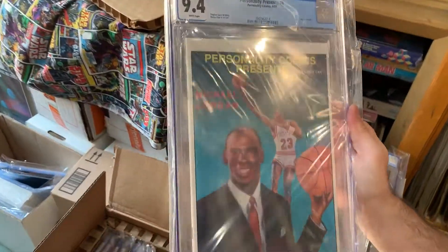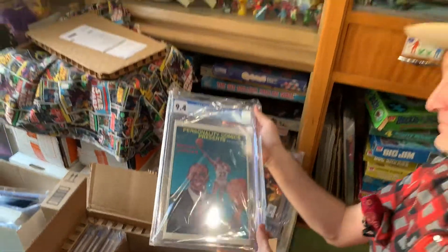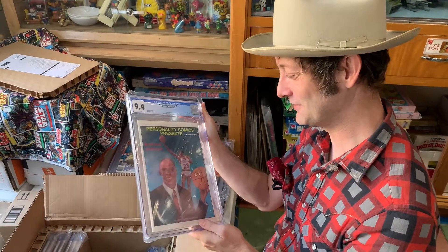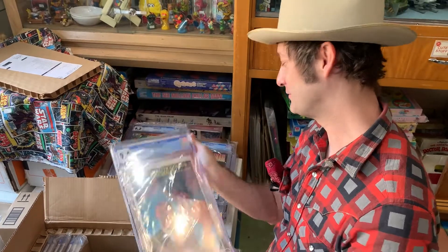Michael Jordan — how many of you know about Personality Comics? They did comics of famous personalities and they got all kinds of just crazy goofy stuff, and the quality of the artwork varies wildly.